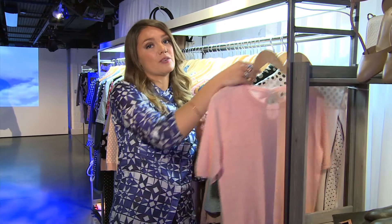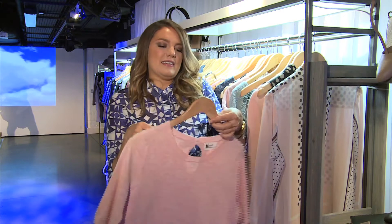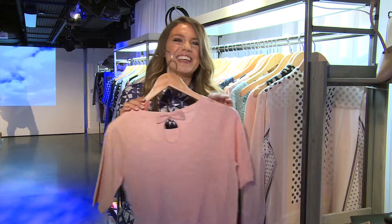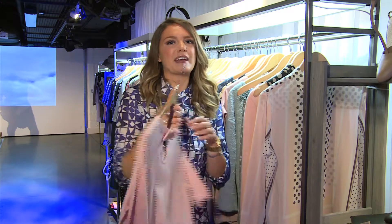Bows have also been seen all over the catwalk this season and Next have once again shown us how to wear them in a subtle way. So it looks like your average run-of-the-mill pretty top from the front, but we have a little bow at the back as well, which is really pretty detailing. Really nice, especially if you wear your hair up in a ponytail so you just have a little flash when you turn around.